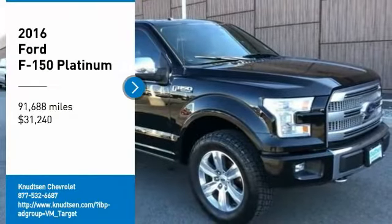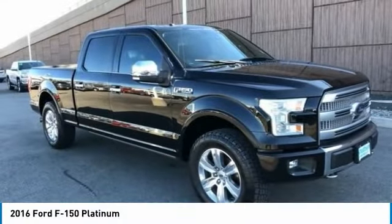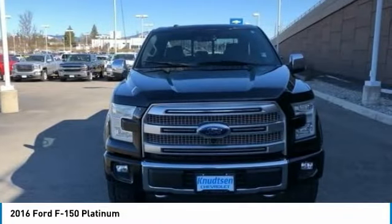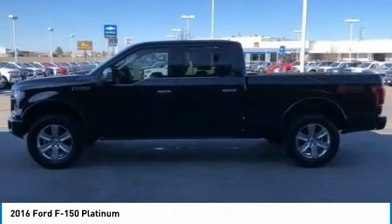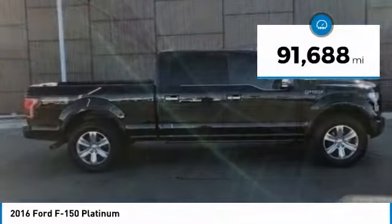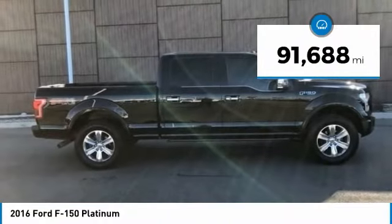Stop by and take a look at the 2016 F-150. A Ford F-150 knows how to handle any situation. It's built to follow orders, no whining, and is priced below $35,000. This vehicle has less than 95,000 miles.